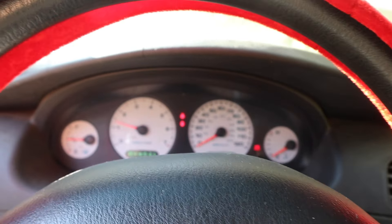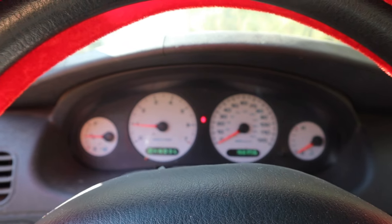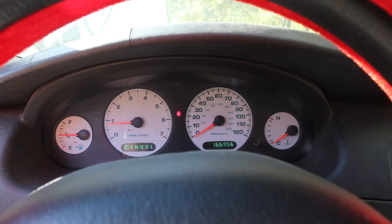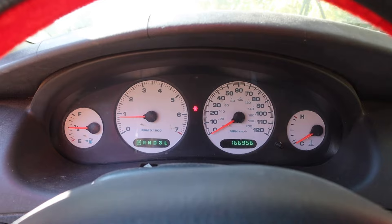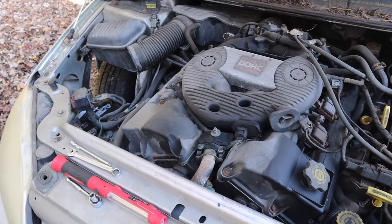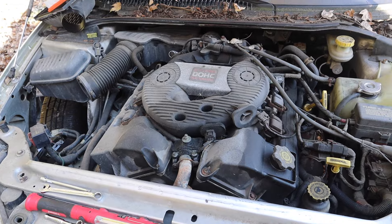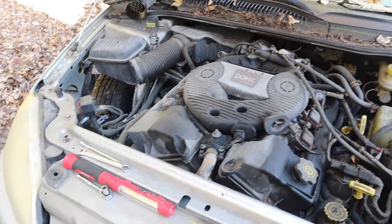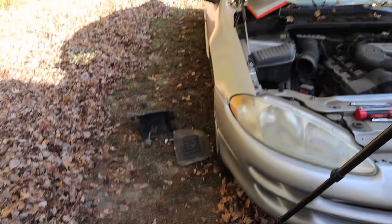Wow, no way. There is no way that was just that easy. It's even got half a tank of fuel in it. Well, that was pretty anticlimactic, wasn't it? Just like that, it's alive. I suppose we should get it down off the jack and see if it'll move next, right? Let's clean some of this up and make that happen.